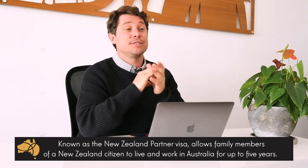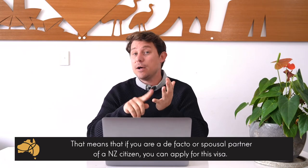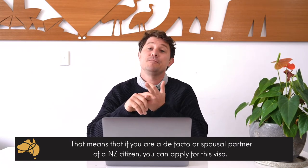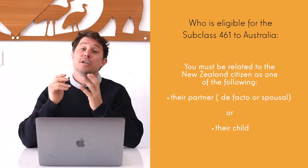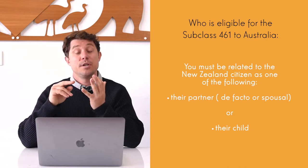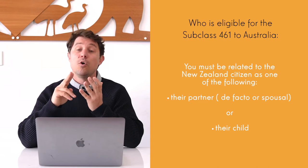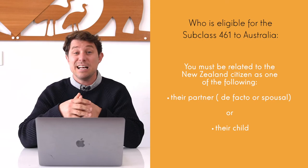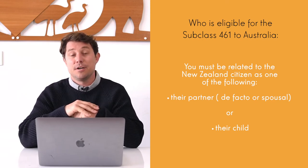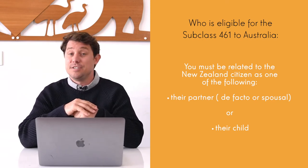This visa allows any family members of New Zealand citizens to live in Australia for up to five years. So this means that if you are the de facto partner or the spouse of a New Zealand citizen you can apply for this visa. Eligibility includes their partner — de facto or spouse — or their child, though in practice we primarily handle partner visa applications, which is why it's commonly referred to as the New Zealand partner visa.